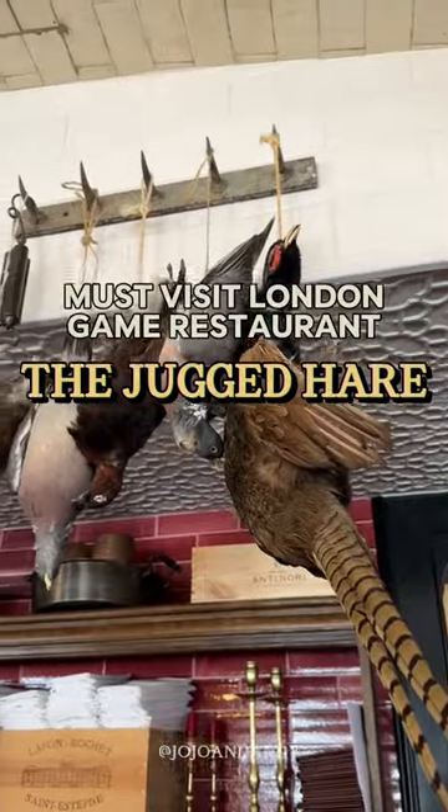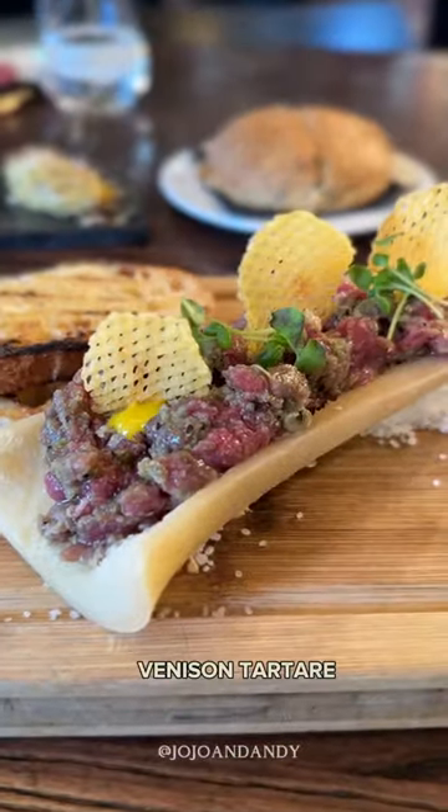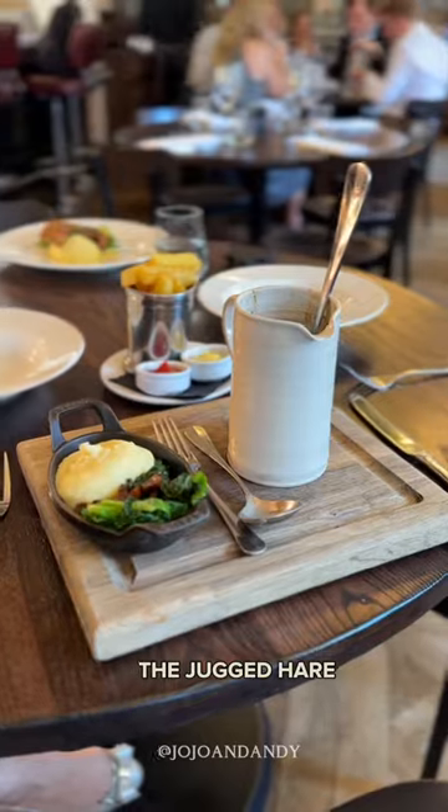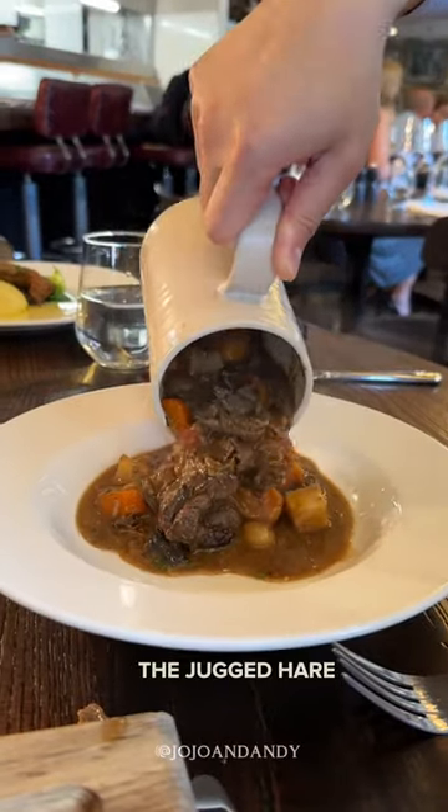It's game season in the UK and the Juggered Hare is one of London's most famous game restaurants. Here we warmed up our taste buds with the delicious venison tartare, before moving on to their most famous dish, the Juggered Hare, which is a stew made from wild rabbit and served in a jug.